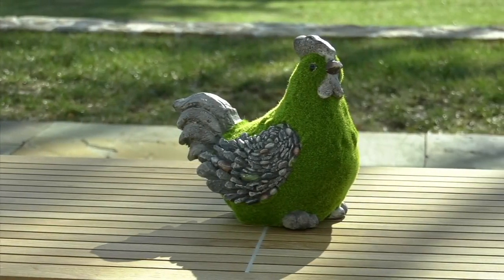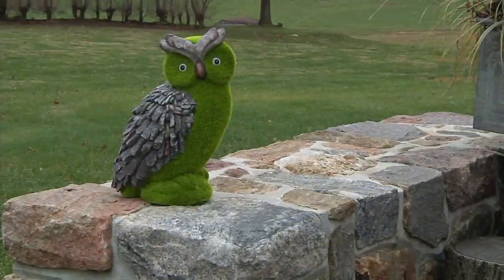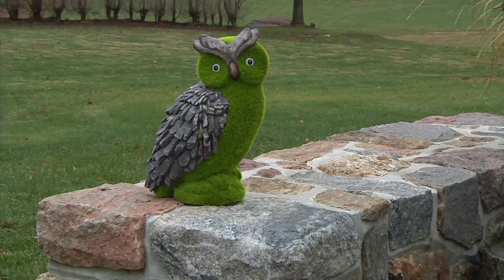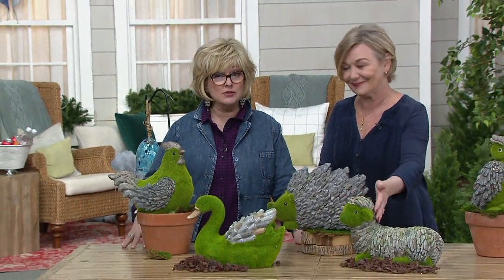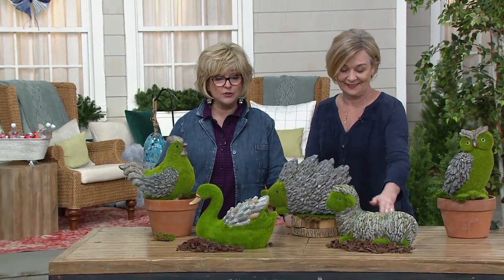Frog is already gone. These are so popular, and as pretty as they are, let me guarantee to you they can live outside. They are to be outdoors as well as indoors, whichever you would like to do.